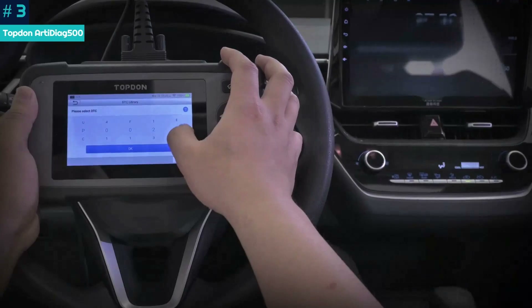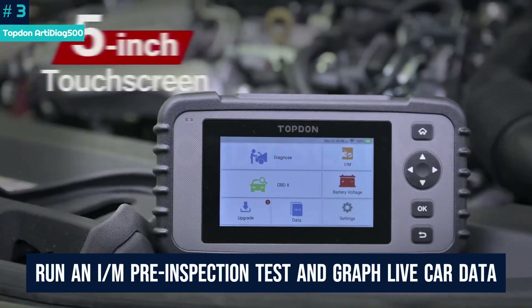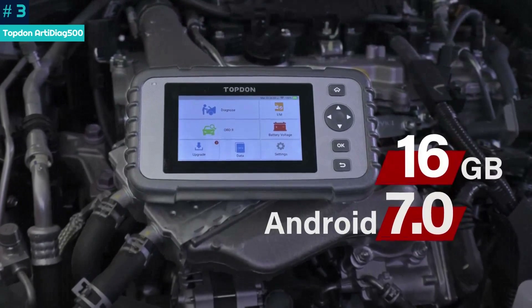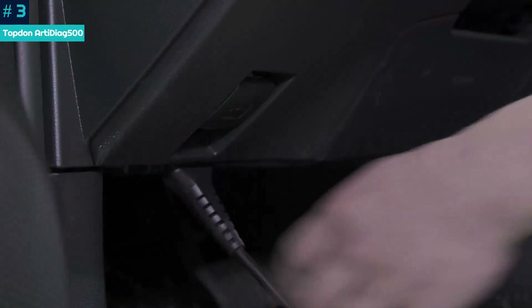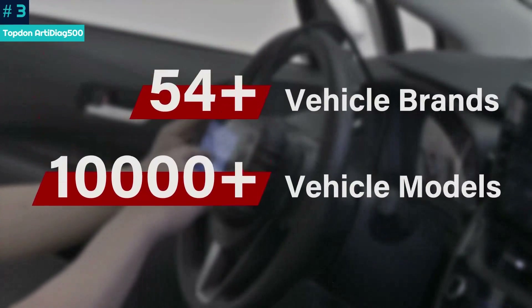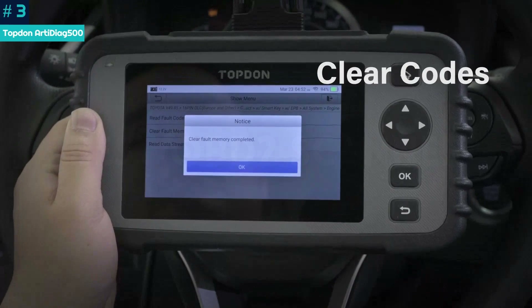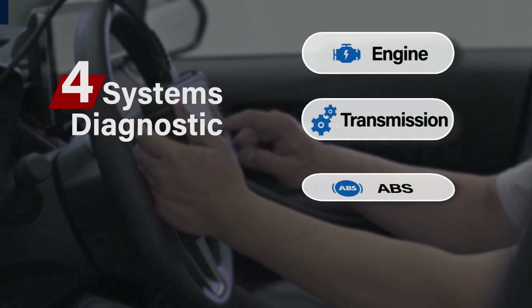It can monitor the brakes, airbags and battery, run an IM pre-inspection test, and display and graph live car data. The Android-based unit has its own rechargeable battery and can update its own software — two things you don't often see on handheld scanners. It may be big and heavy, but the Topped-On RD Diag 500 might be the best $170 a car owner can spend on an OBD2 diagnostic scanner.